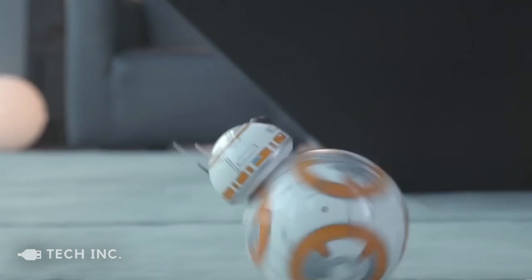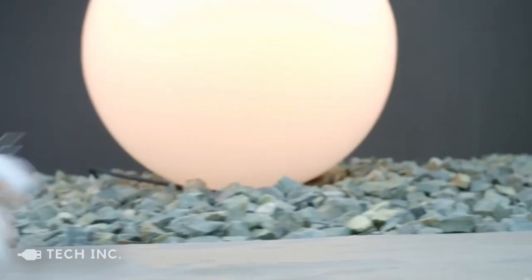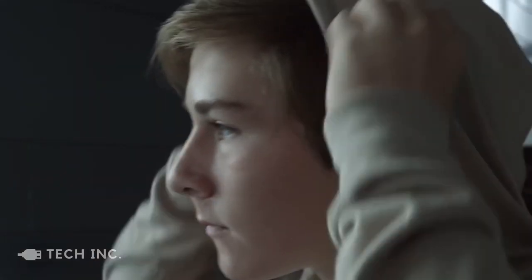You don't even have to worry about it getting damaged, as its polycarbonate shell is more than enough to protect it. Additionally, it's waterproof as well. Trust us, at $229, it's practically a steal.